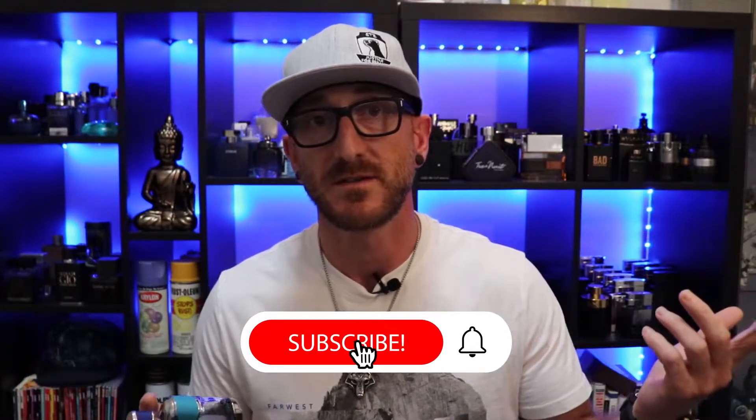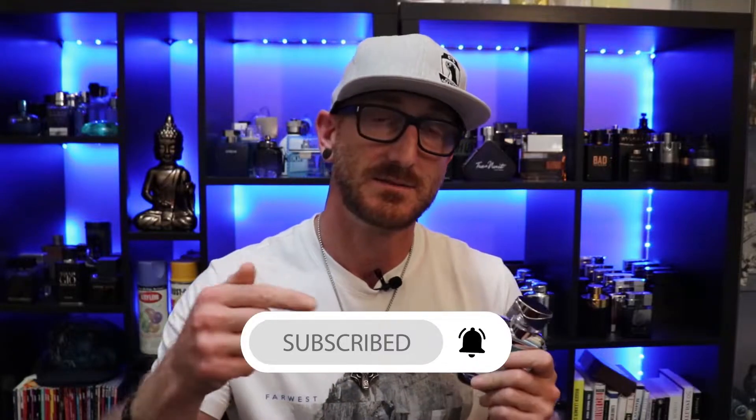El Cielo is a Spanish word meaning the sky — more in the context of heavenly, as far as I understand. You didn't think you'd get a Spanish lesson coming to a fragrance channel, did you? That's why Post Cologne is such a good channel. You should hit that subscribe button — you get Spanish lessons and you learn about fragrances. So subscribe.